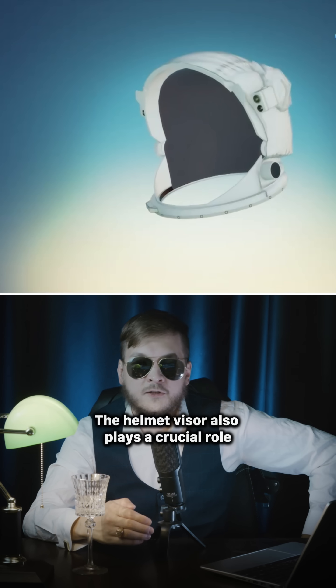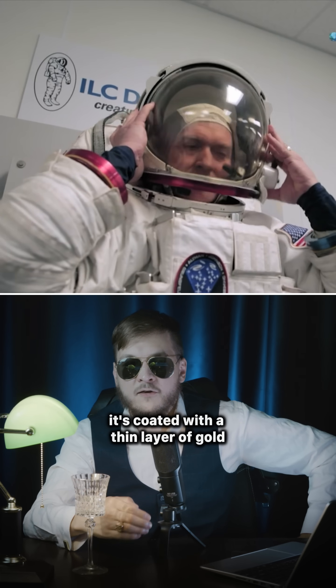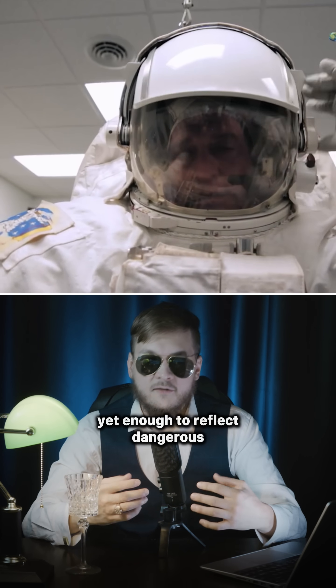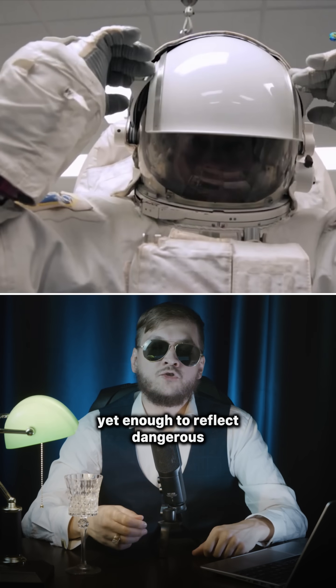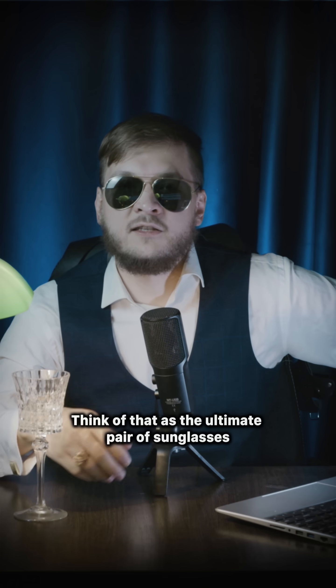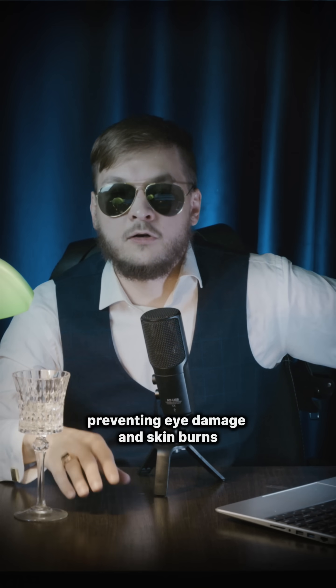The helmet visor also plays a crucial role. It's coated with a thin layer of gold — so thin you can still see through it, yet enough to reflect dangerous ultraviolet and infrared light.